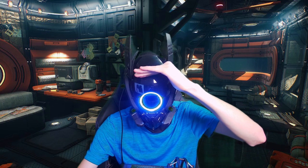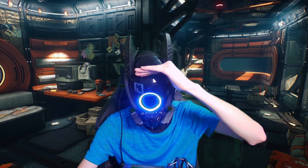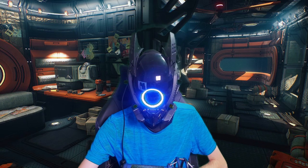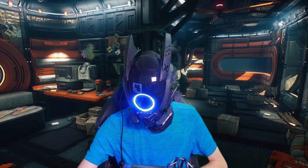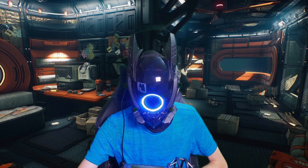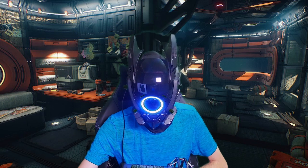Before we get started with the video, to those of you watching this, please hit that bell notification so you can subscribe to my channel. A lot of you guys watch it, but the majority of you are not subscribed, so if you do like the content on this channel, please hit subscribe.